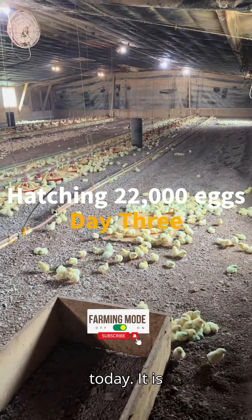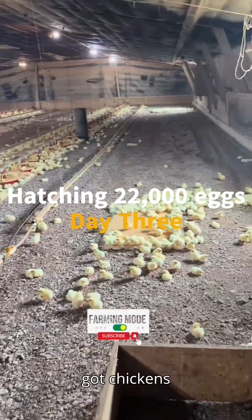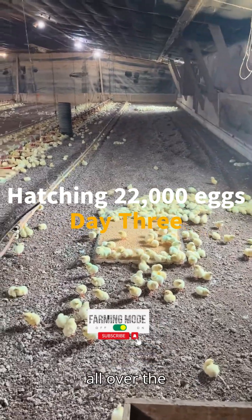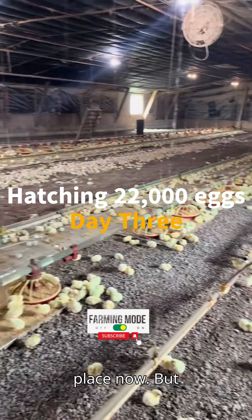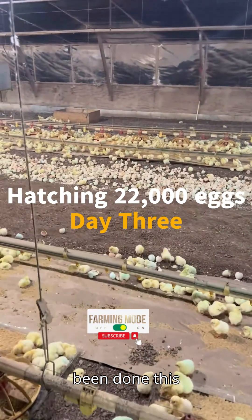Alright guys, I'm a little late getting out here today. It is lunchtime, day three, and you can see we've got chickens all over the place now. But I want to show you what has been done this morning.